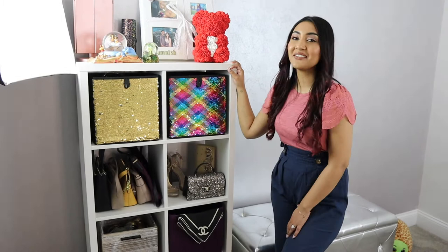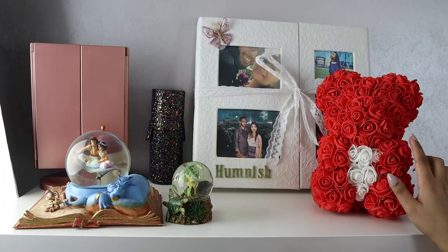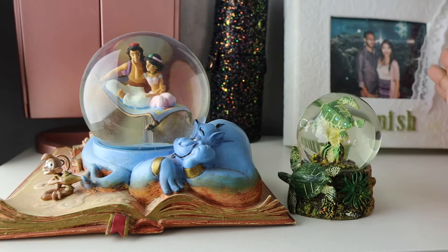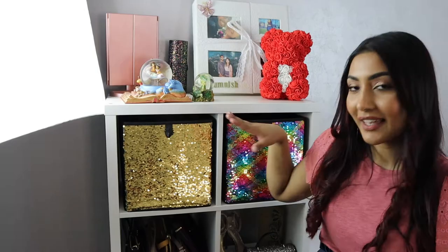This shelf is from IKEA — I don't remember the name but I'll have everything listed in the description bar below. On top, this teddy bear is from Danish for our anniversary. This is the book he made for me when he proposed — my favorite book ever. This turtle snow globe is here because turtles are my spirit animal — you will see turtles in every corner of my home. And this Jasmine and Aladdin figurine was the first Eid gift Danish ever gave me.